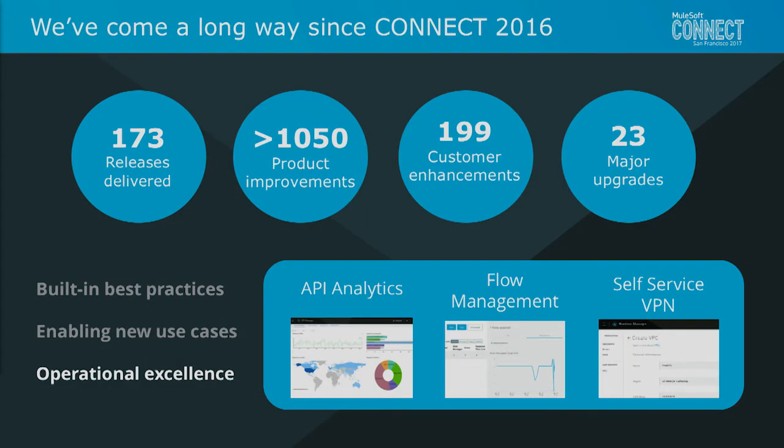With operational excellence, we know it's incredibly important for you to have visibility and knowledge of what is actually running and operating. Here we have extended API analytics for both the API provider and the API consumer. We have detailed flow management — the ability to stop and start flows and debug into a Mule runtime. And use cases like self-service VPN, enabling you to reconfigure the connection between the cloud and the ground as and when you need.